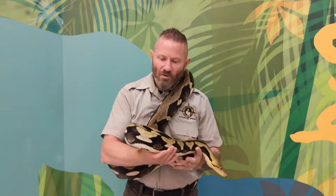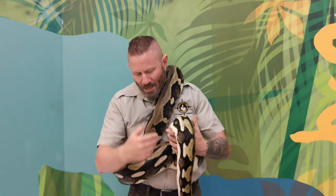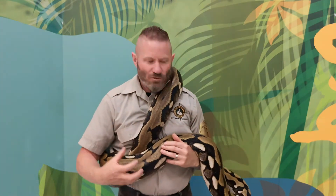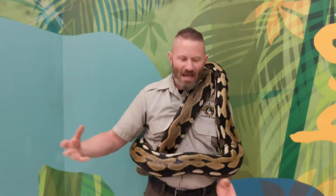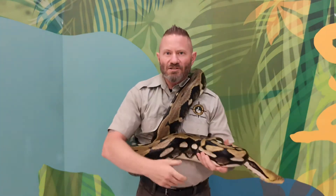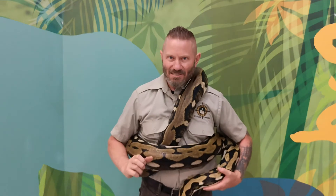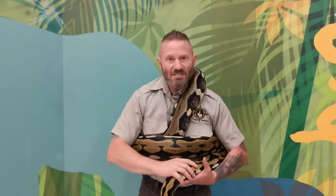This is a tiger reticulated python — not the normal color variation; it's a man-made morph, very popular in the pet trade. Big snakes like this are non-venomous but not completely harmless. In Ontario we do find snakes — the biggest is about eight feet long. If you go out into the wilderness and find a snake, whether venomous or non-venomous, the best thing to do is stand dead still. Standing still gives you time to calm down, gives the snake time to calm down, and hopefully it slithers into its burrow or up into a tree to escape.